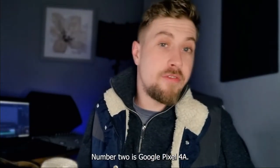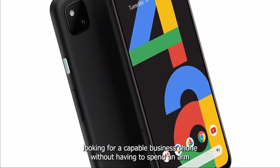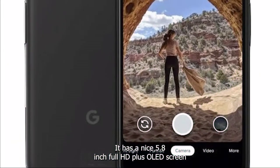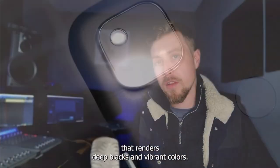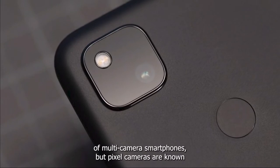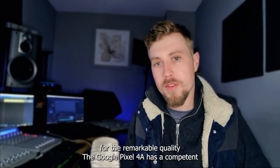Number two is the Google Pixel 4a. If you're looking for a capable business phone without having to spend an arm and a leg, the Google Pixel 4a is an attractive option. It has a nice 5.8-inch full HD+ OLED screen that renders deep blacks and vibrant colors. The 12-megapixel camera doesn't quite match up to the versatility of multi-camera smartphones, but Pixel cameras are known for their remarkable quality.